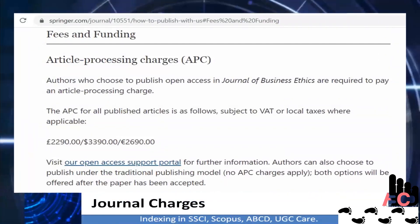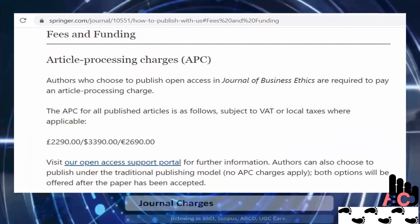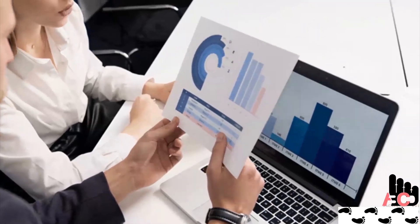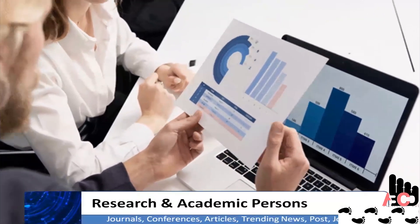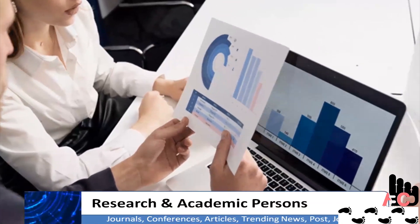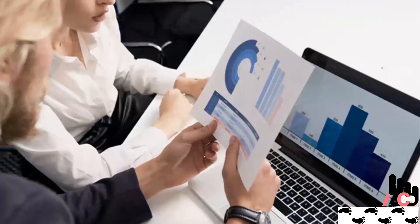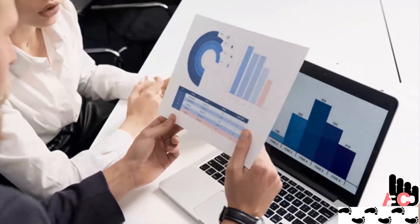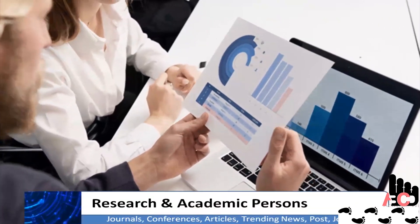For more details, visit the official website of the journal provided in the description. I hope this information helps scholars, professors, and researchers. For getting other research and academic related information, just visit the ABCD Index website. Apply filters to get journals, conferences, reviewers, articles, trending posts, etc. Subscribe to the ABCD Index channel and ask anything about publication in the comment section of the video. Our team and reviewer members will help you.